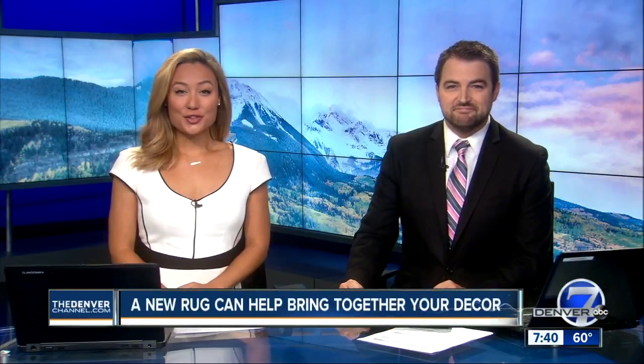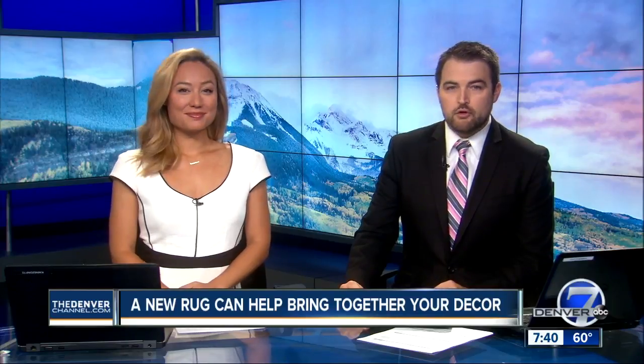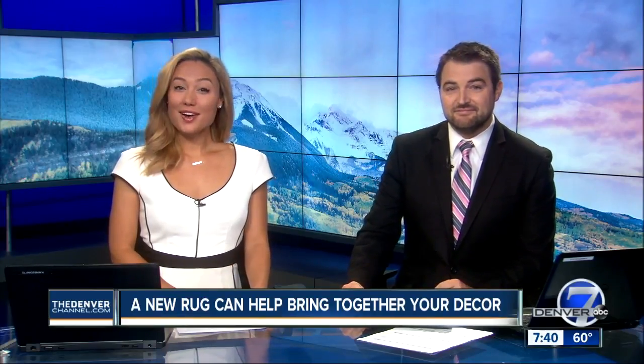Question for you: what's under your feet right now? Whether it's carpet, maybe wood, whether you own or rent your home, a new rug can help bring the design of your room together. As Denver 7's Teresa Marchetta tells us, it's also something that can become a family heirloom.